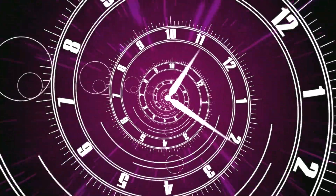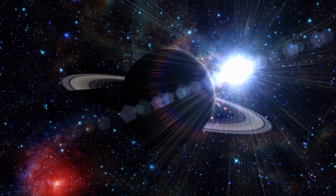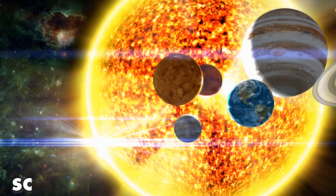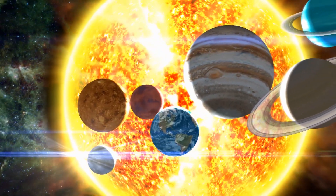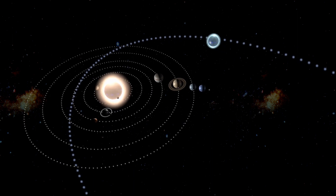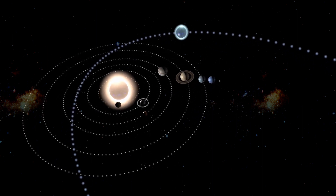But why go back only 3.8 billion years? The reason is that this was the period when the solar system entered the phase known as the Late Heavy Bombardment Period, in which there were a relatively large number of asteroid impacts with planets and celestial objects.